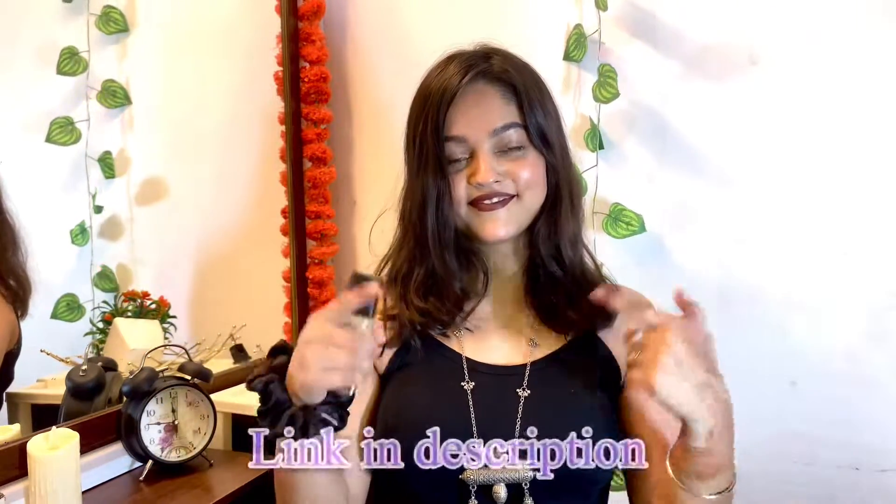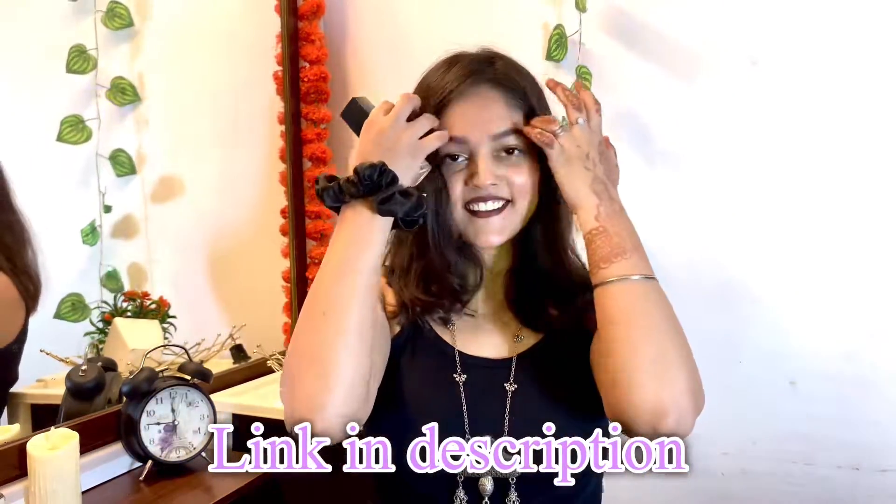Guys, this is a very good foundation. Personally I really like it. You can check the details in the description box.